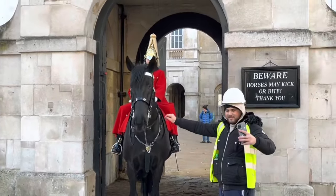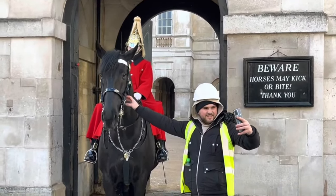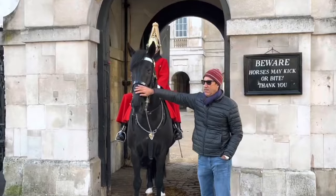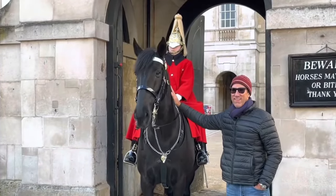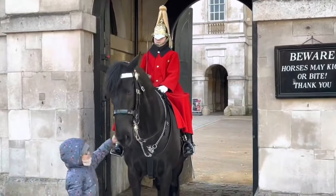Right here you can see we have a builder taking a selfie with the horse — slightly too close to the reins in my opinion, but he didn't actually grab them which is a good thing. I think many people get quite enticed by how powerful these guards are and how powerful the horse is, and then they forget that these are active serving military. So you must always respect them.